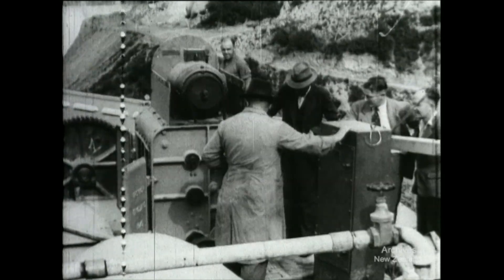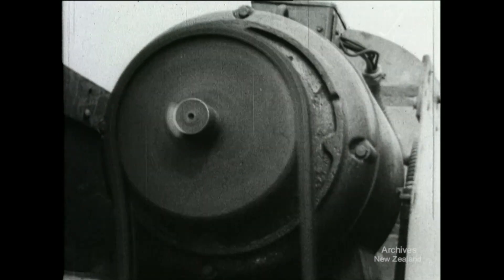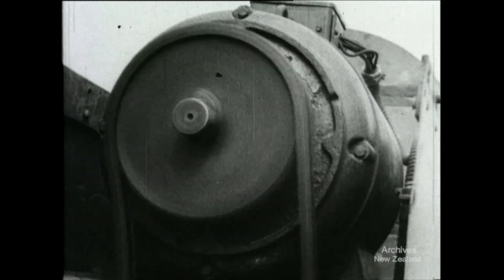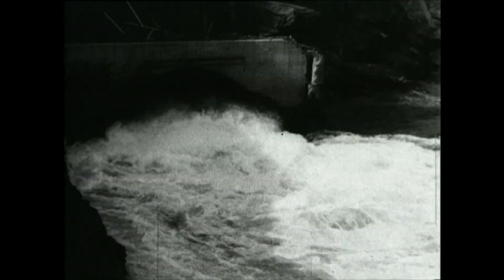The closing of the diversion tunnel is the first act in the great drama of the flooding of Karapiro. A button is pressed and the wheels turn to lower the gates. The gate slowly descends to close the diversion tunnel.